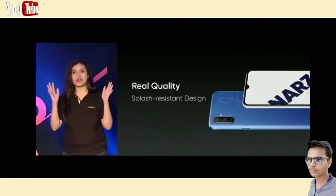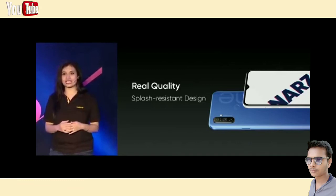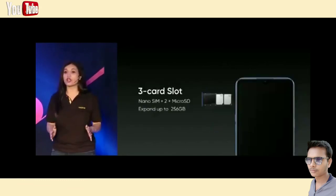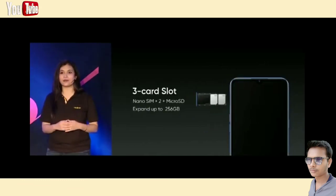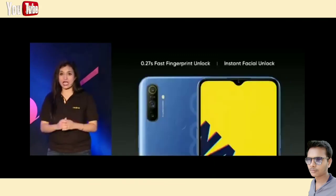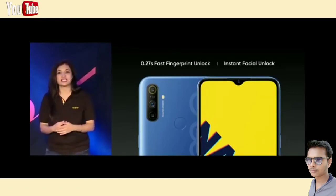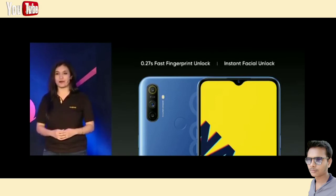The phone is enhanced with all-rounder protection internally as well. The Narzo 10A is an endurable phone with splash resistance, and of course a triple slot so you can use two SIM cards and an external memory card simultaneously — a must-have feature for Indian consumers. Last but not least, the fast fingerprint scanner of the Narzo 10A is the fastest in the market right now. That's all about the Realme Narzo 10A. Let me show you a video for a recap.